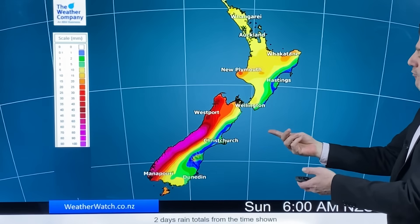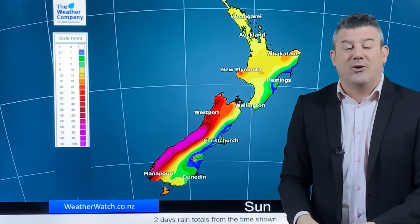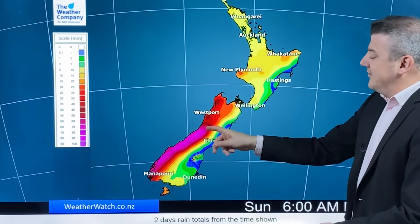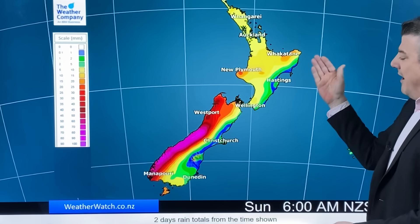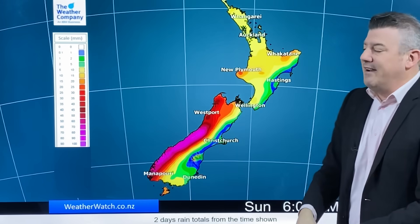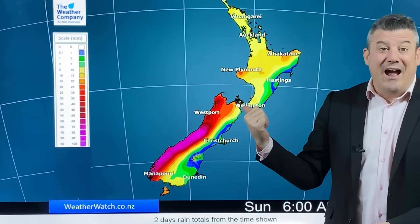We've got another burst of rain coming for New Zealand from that burst of low pressure from Australia. For the two days starting from Sunday morning, up to 100 millimetres on the west coast. Not very much in the east though — fairly dry. To the north of New Zealand, the yellows there show five to fifteen millimetres for most of you, and that's over three days — so showers, in other words.